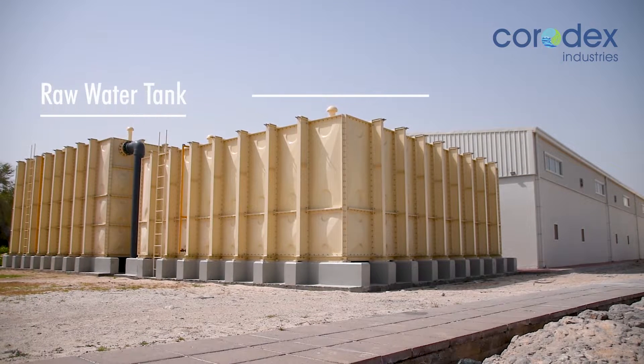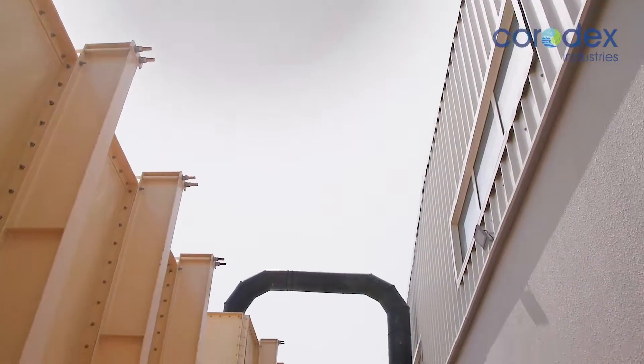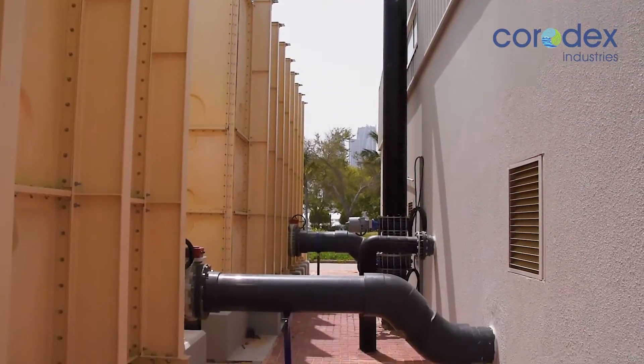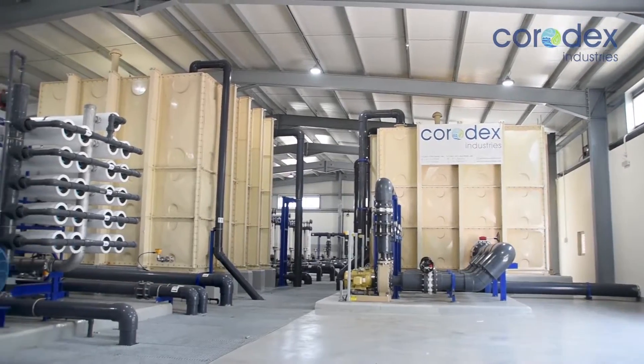Site surveys were done and the plant was built to architecturally blend with the surrounding structures. Raw water from the seawater intake is stored in a GRP break tank, from where it is pumped to the reverse osmosis plant.